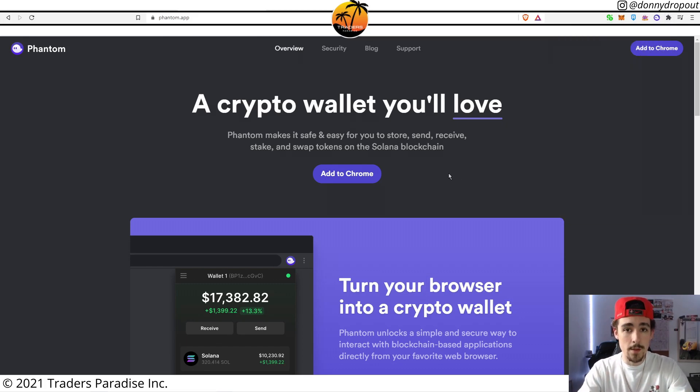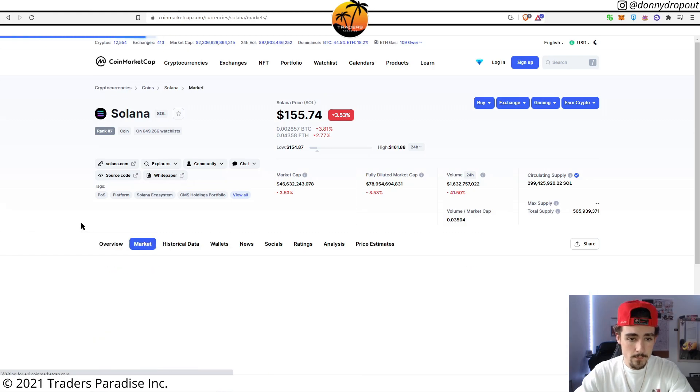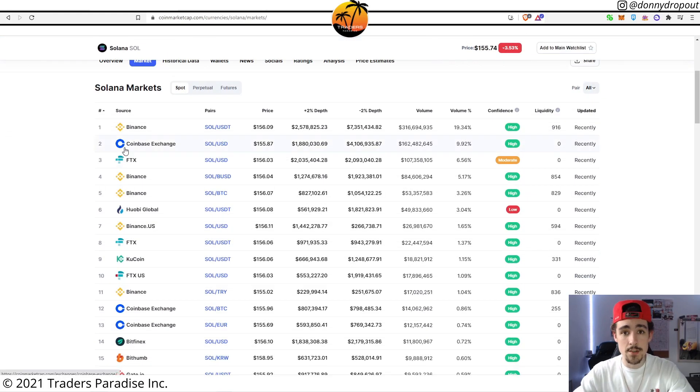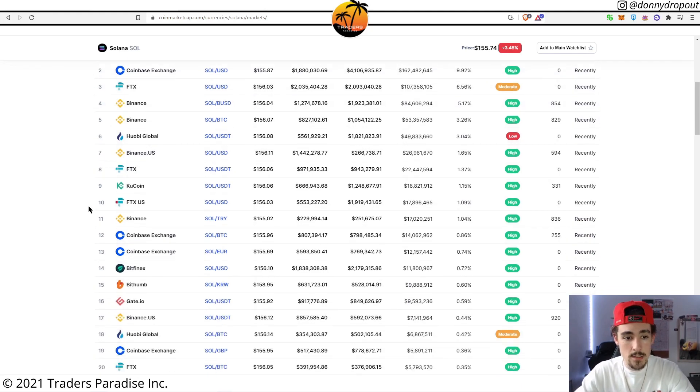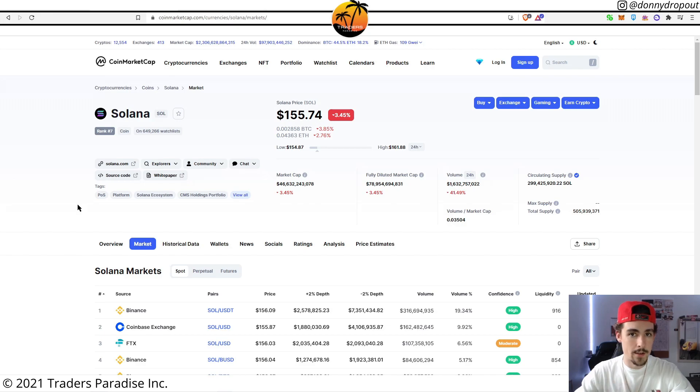The second thing you're going to want to have set up is some sort of exchange or broker account where you can actually purchase Solana. I'm over here on CoinMarketCap right now — if you go to Markets you'll see a full list of exchanges that allow you to buy and exchange cryptocurrencies into Solana. As you can see, you've got Binance, Coinbase, FTX, KuCoin, and basically any exchange that has Solana. Go ahead and set up an account if you don't already have one.